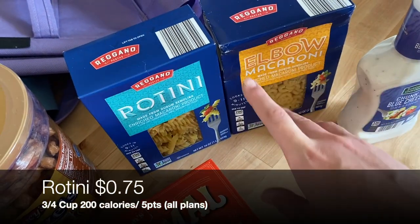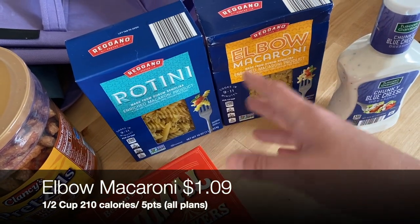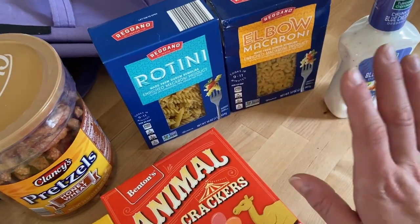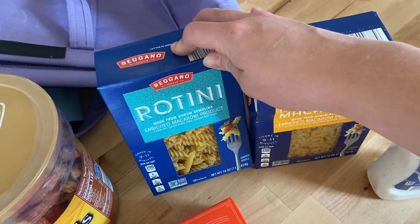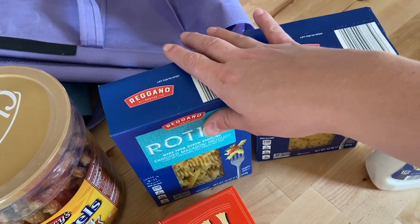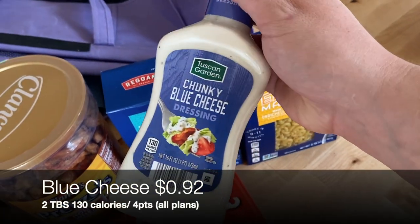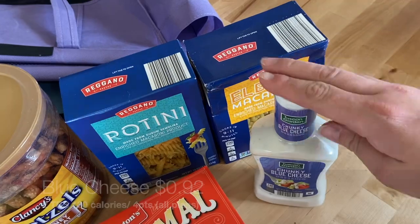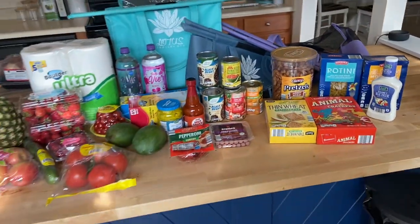I grabbed a couple boxes of pasta just to have on hand — one I'll use for the feta pasta, and I don't really have a plan for the others but I always like a couple boxes in case I need to make Lila something simple like plain pasta with steamed broccoli and a little mozzarella cheese, which is her favorite dinner ever. And I grabbed a chunky blue cheese dressing for Josh to have with the buffalo-sauced nuggets.